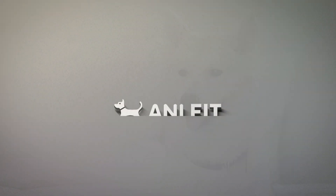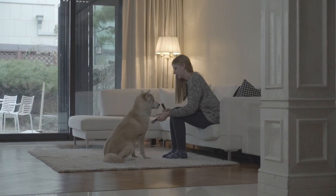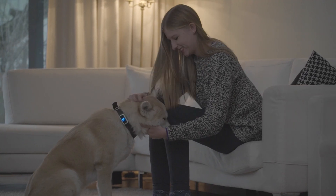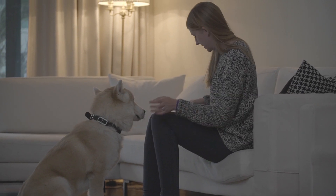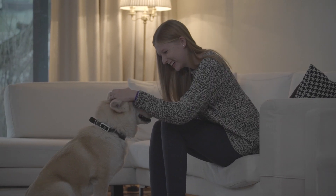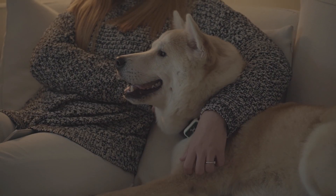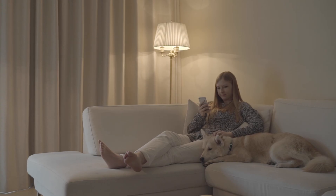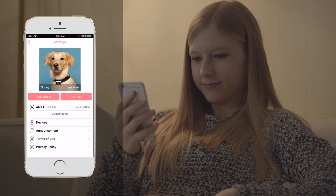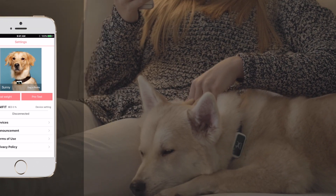Meet AnyFit, the world's first personalized activity tracker for dogs. AnyFit attaches to any collar and analyzes your dog's daily routines to give personalized health recommendations. Instead of relying on generalized information such as breed, size, and weight, AnyFit utilizes data collected from your dog through a unique pre-test. This data is run through a custom algorithm to suggest tailored exercise and feeding recommendations.